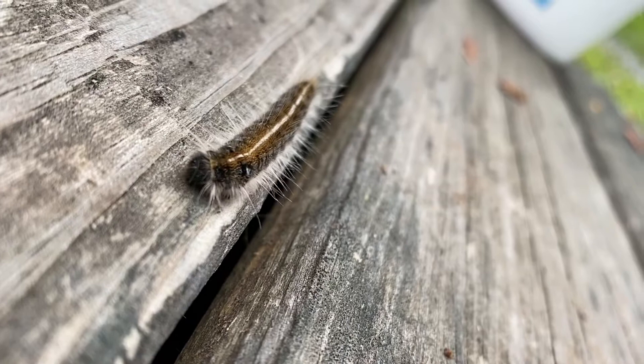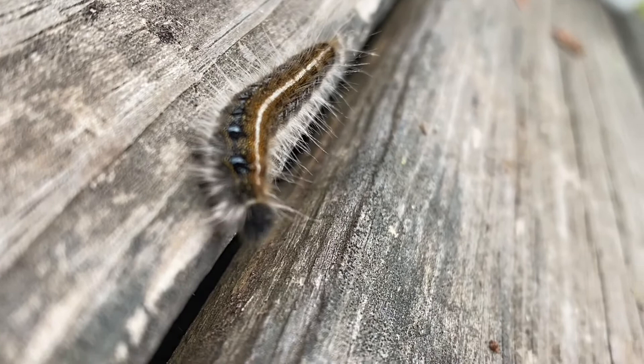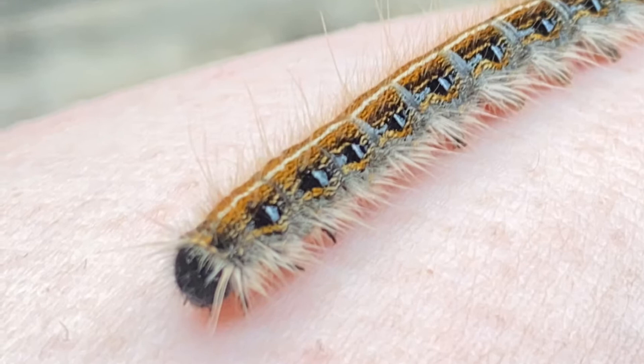When you look at a caterpillar, you generally think that it is going to turn into a butterfly, but that is not the case for the eastern tent caterpillar. In reality, it actually turns into a moth — a beautiful moth.